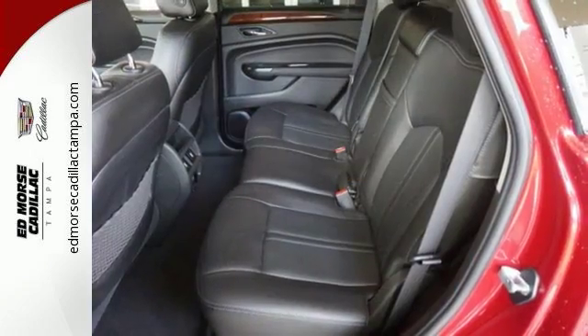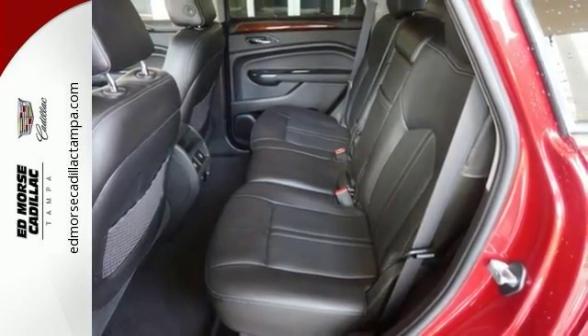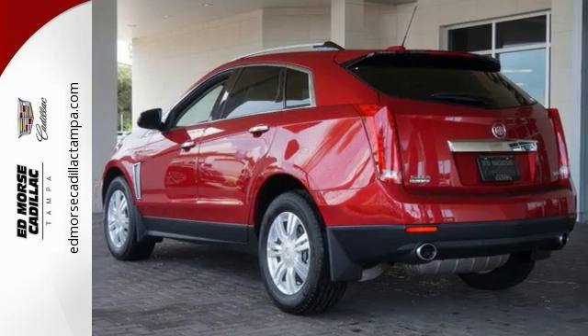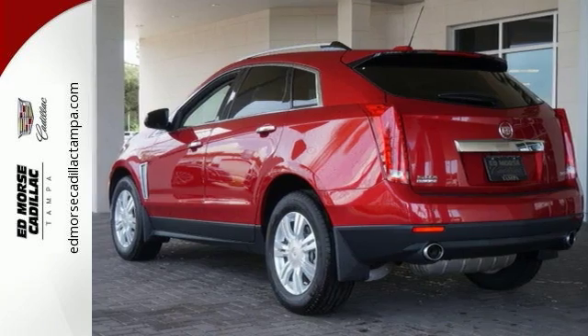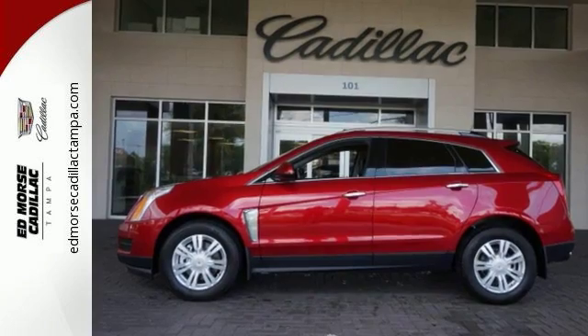It offers the power of a 3.6-liter V6 engine with a 6-speed automatic transmission with performance shifting and driver shift control, and does so with an impressive overall safety rating. Strong, beautiful, and purposeful — this SRX is worthy.